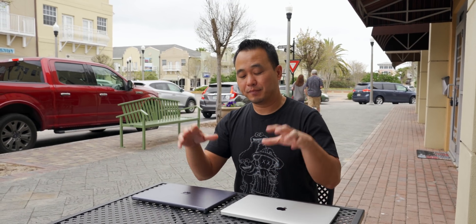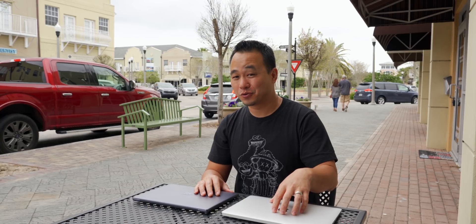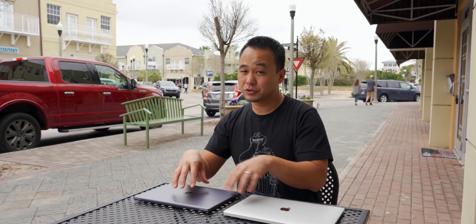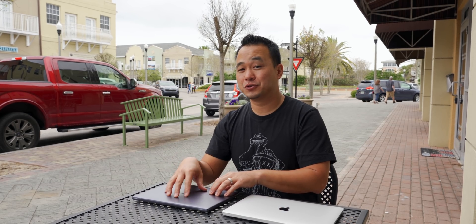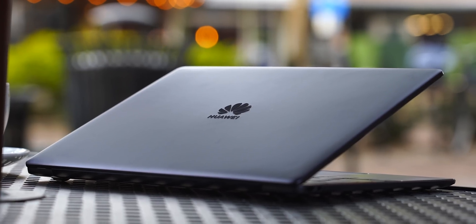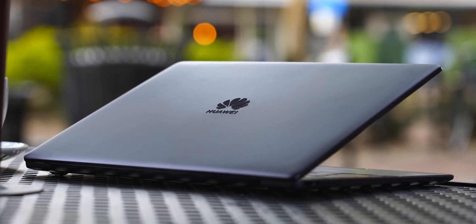When it comes to value, the base-level MacBook Air comes with 128GB of SSD storage — that's pretty small — whereas spending a hundred dollars more gets you a 512GB SSD on the MateBook. To me, that's a pretty big deal unless you're living in the cloud. When it comes to getting more value for what you're paying, that's where I feel like the Huawei really starts pulling away.